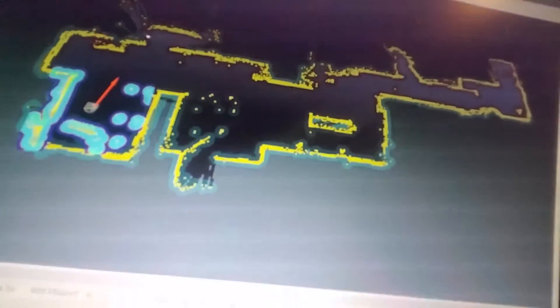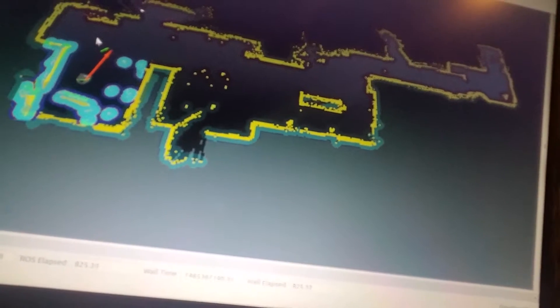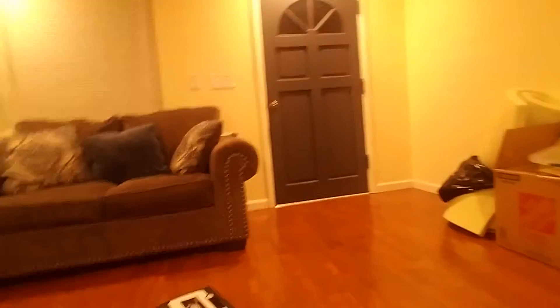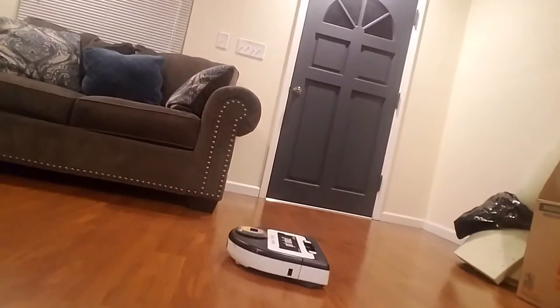Here you can see I've driven the robot around. I've created this map of my house. Now, let's say we want the robot to go to the front door. I just point, press and drag, and now you see the green path planning lines there. The robot will move to that location — you can see it going to the front door.